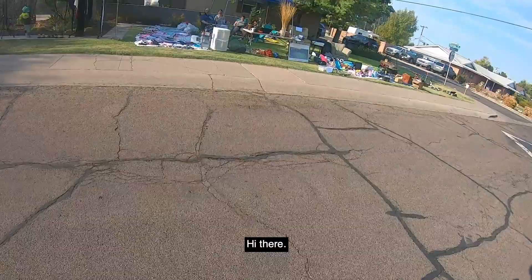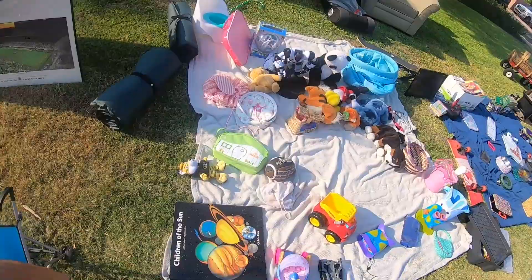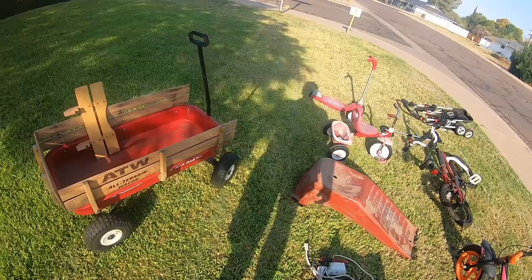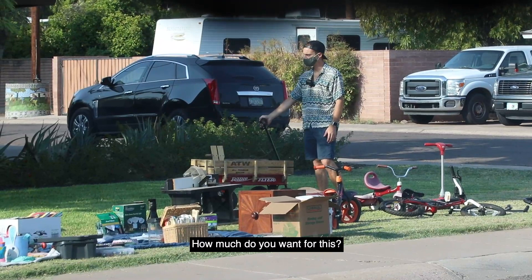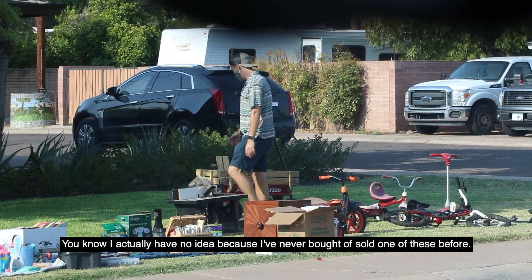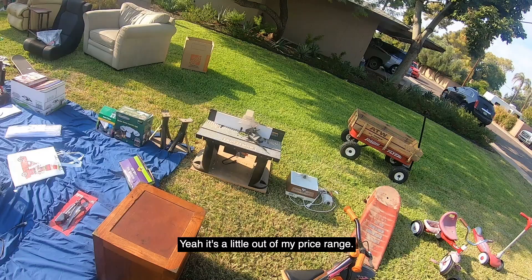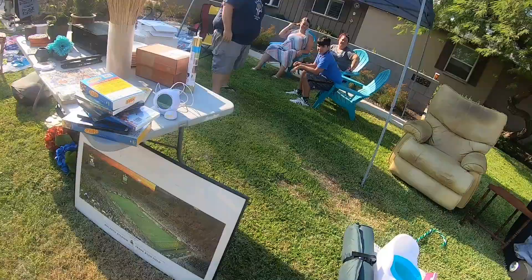At the next garage sale — they had camping mats, some toys, and an old-school Radio Flyer wagon. I asked how much they wanted. They said $20 for the wagon. That was a bit out of my price range, so I asked if they'd do the tricycle and the Radio Flyer together for $20. They said yeah, so I grabbed both for $20.